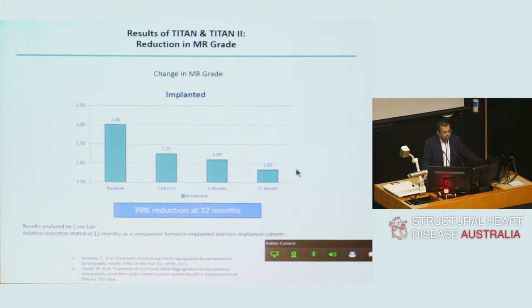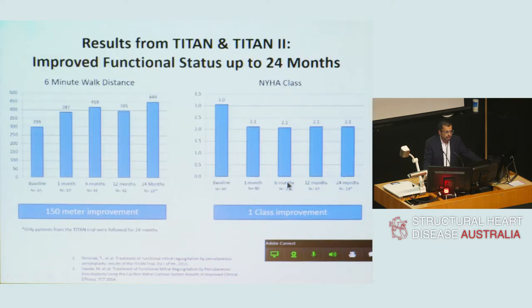At one month, there was at least a one-plus reduction in mitral regurgitation grade, sustained at 12 months. And as was shown earlier, it's all about the patient and their improvement. There was a significant improvement in six-minute walk test sustained out to two years, and a drop in New York Heart Association heart failure classification by one grade, sustained out to 24 months.